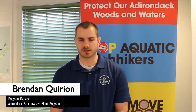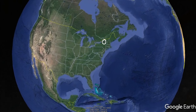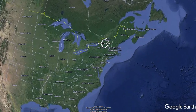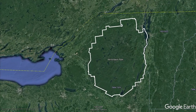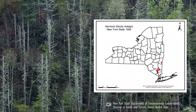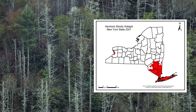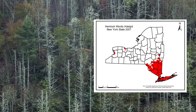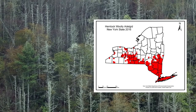For the hemlock woolly adelgid, early detection and rapid response is critical. Here in the Adirondack Park, we're dealing with a landscape that's six million acres in size. To put that in perspective, that's larger than five other national parks, including Yosemite, Yellowstone, Glacier, Smoky, and the Grand Canyon. We also know that the hemlock woolly adelgid has spread as far north as Connecticut or Troy, just south of the Adirondack Park. So we have to draw the line and make sure that hemlock woolly adelgid does not spread into the Adirondacks and destroy our hemlock resources.